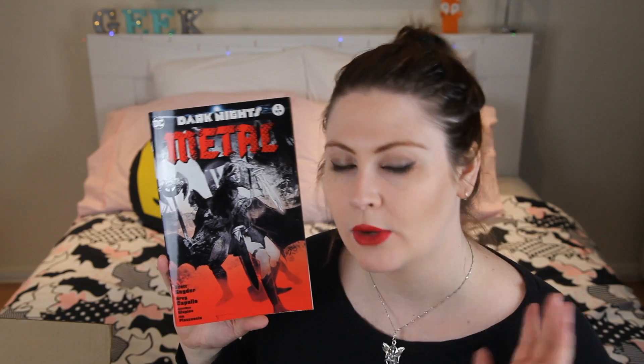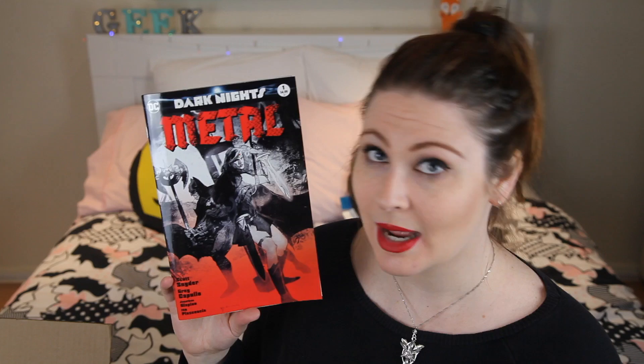Next thing we have is the first issue of Dark Nights Metal. I already bought it at the store, but thank you very much — this is so cool! I've read all the little preludes so I'm very excited to get stuck into the main series. If you guys haven't heard about this event, it's a big DC event going on at the moment. You can find the preludes or issue number one at any local comic book store — seriously go out and get it, because I predict it's going to be amazing.